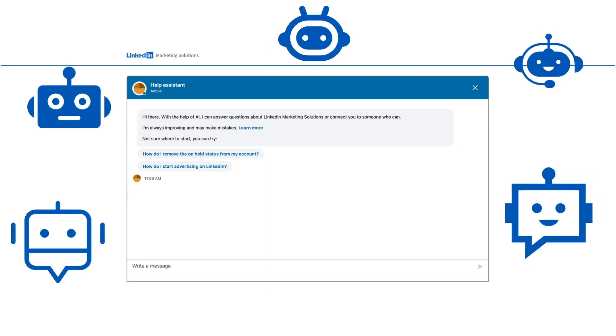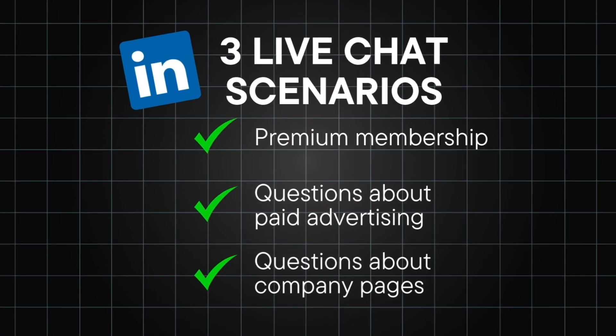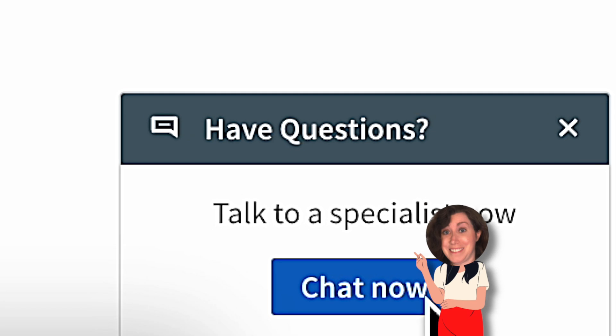You should get an initial triage by bots — because that's the world we live in now — but then you will get actual human interaction. If you need more help, you can also reach live chat if you have a question about your company page; you'll go to the same exact live chat I just showed you for advertising.